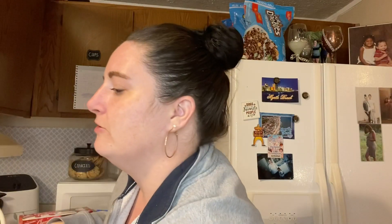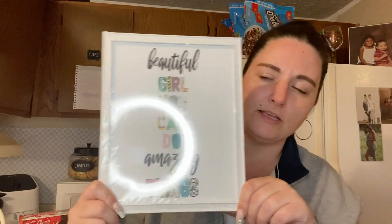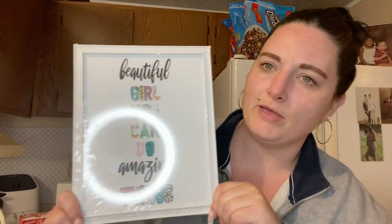I'm fixing to do my Food Lion haul, but I forgot to show you this one thing from Dollar Tree. Sorry for the glare from my ring light, but it's a little sign that says 'Beautiful Girl, You Can Do Amazing Things.' I think I'm going to hang that in my room.